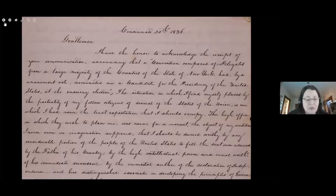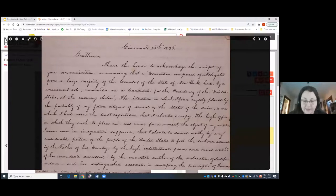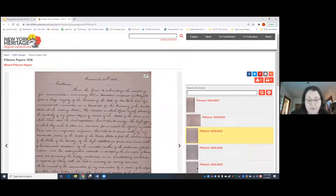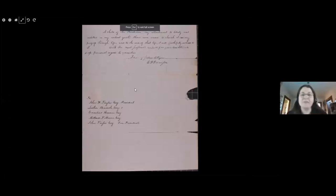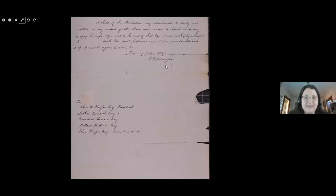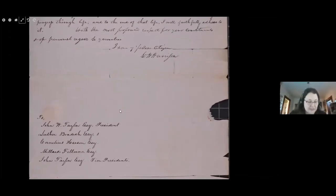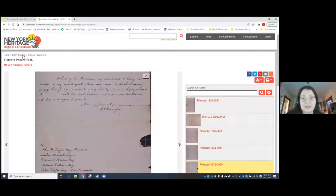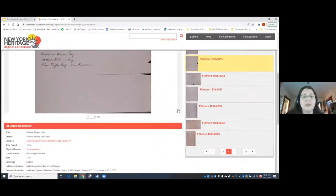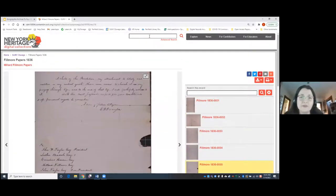Some other notable people we find in this collection include William Henry Harrison, Henry Clay, Seward, Nathan Kelsey Hall, Dorothea Dix, Thurlow Weed, and there are lots of letters between family members. In this letter, Harrison writes that he was 'a child of the Revolution' — and in 1836, it had only been 60 years since the Declaration of Independence, so it's interesting to hear them write about that time period. You can browse and search these documents fairly easily, using the search box at the top.